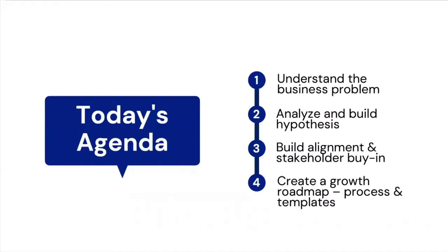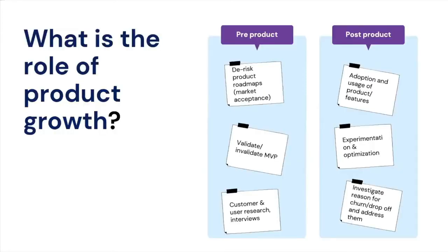Today's session will be broken down into four sections: first, understanding the business problem; then building a hypothesis; third, tips and tricks for building alignment and buy-in; and lastly, growth roadmap building techniques as well as templates.